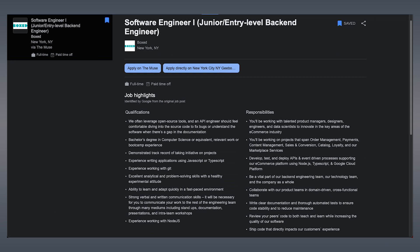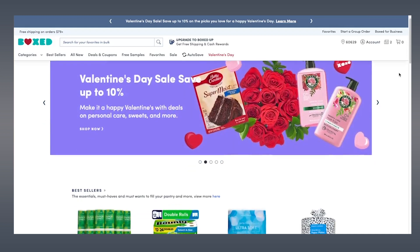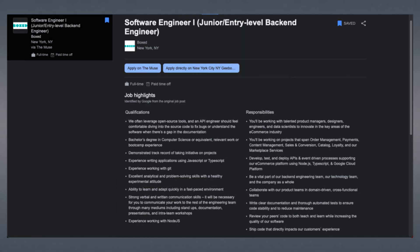Let's look at a software engineer one, or junior-level back-end developer posting from Boxed. Boxed is a startup founded in 2013 that's like an online Costco — they ship bulk items directly to you or your business without a membership fee. You'd be working on a wide variety of projects spanning order management to sales and conversion. Boxed is looking for someone with a degree in computer science or equivalent work or boot camp experience, experience writing applications using JavaScript or TypeScript, experience with Git, good communication skills, and excellent analytical and problem-solving skills.